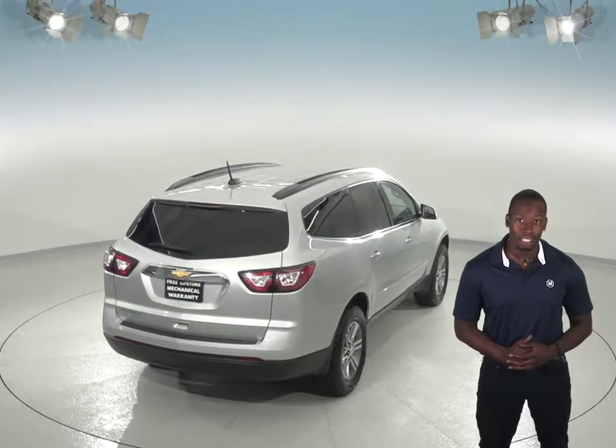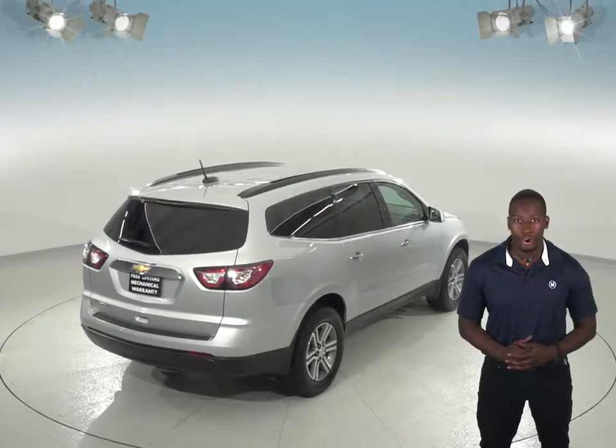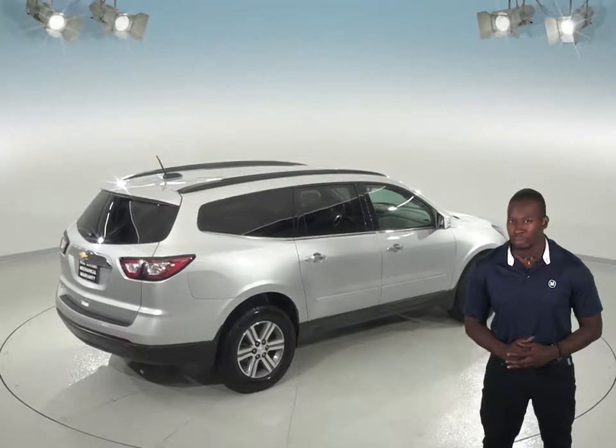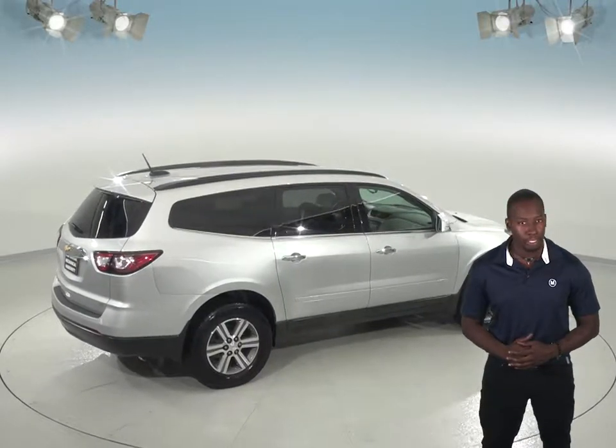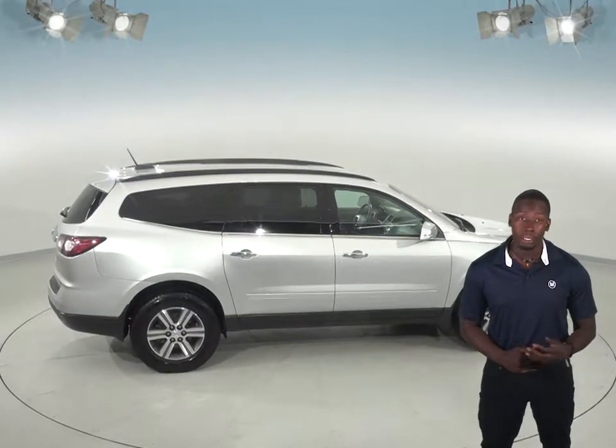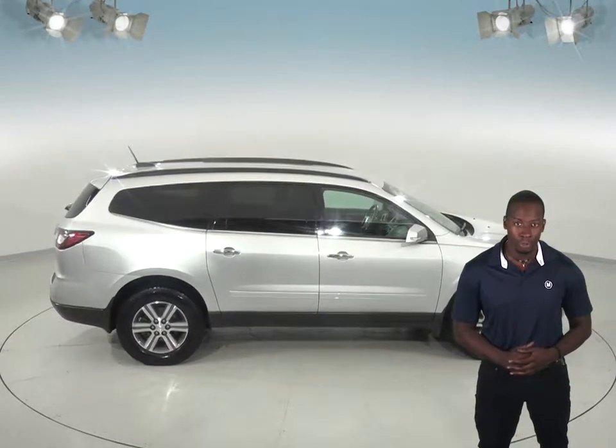Under the hood, this Traverse has a 3.6L V6 engine and a 6-speed automatic transmission. It's passed our extensive 172-point inspection, so we know it's going to be a reliable SUV. We'll even keep it reliable with our free lifetime mechanical warranty for as many miles and as many years as you own it.